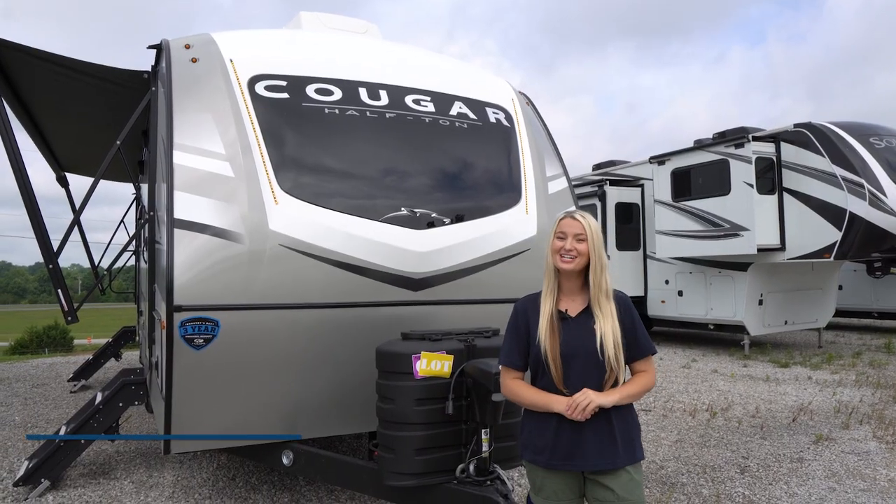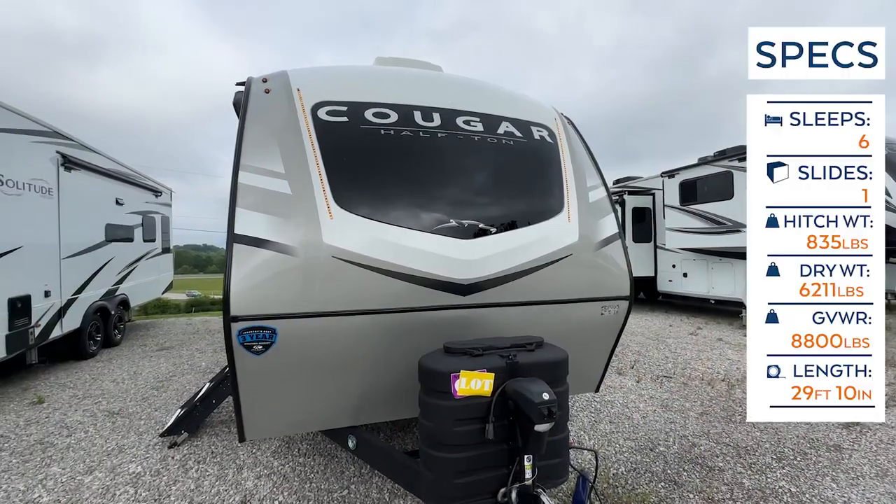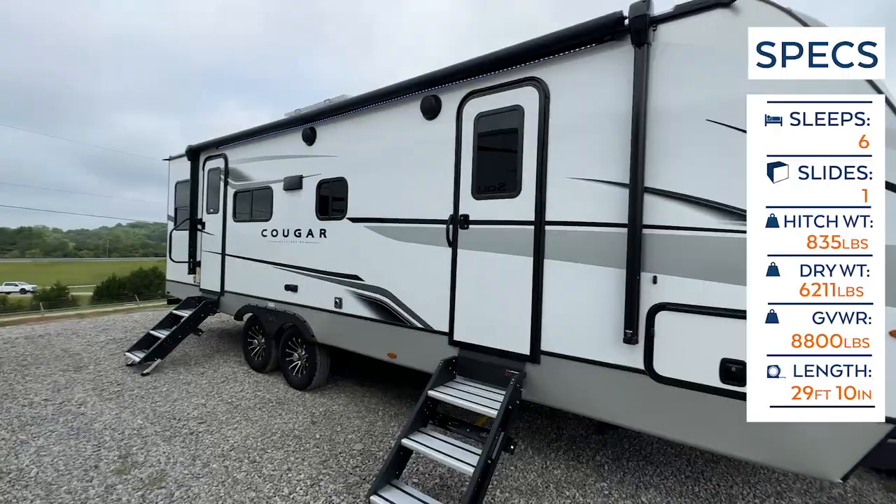Hey happy campers, it is Savannah with Cookable RV and Marine, and today we're going to be taking an inside and outside look at this 2024 Cougar 25RDS.